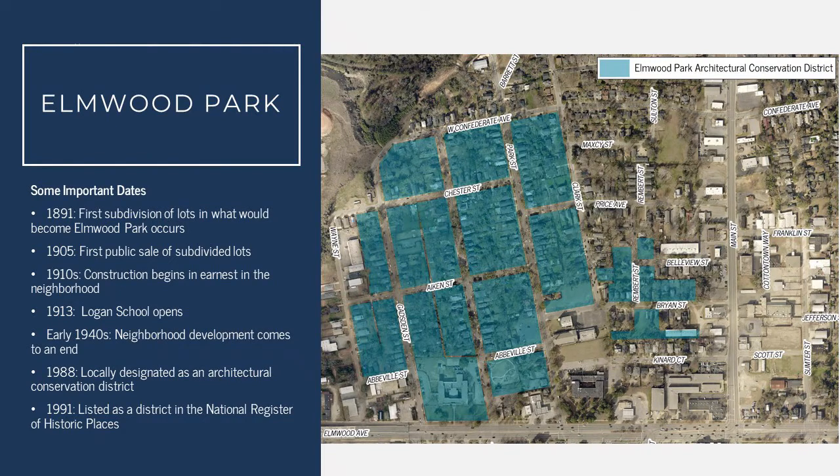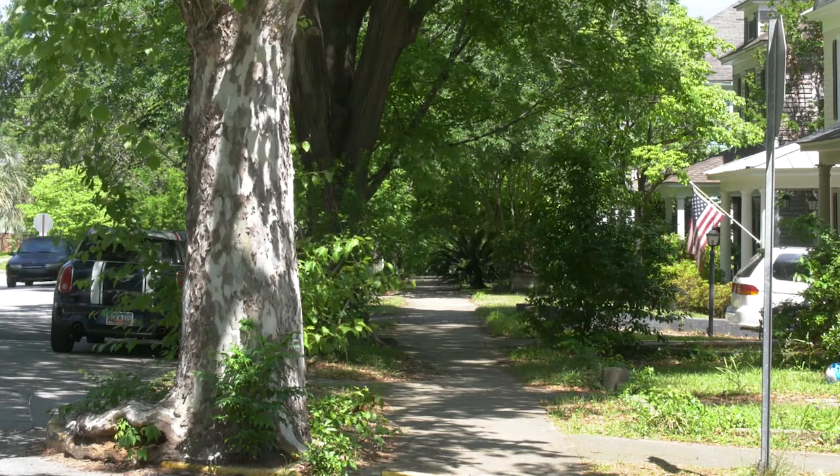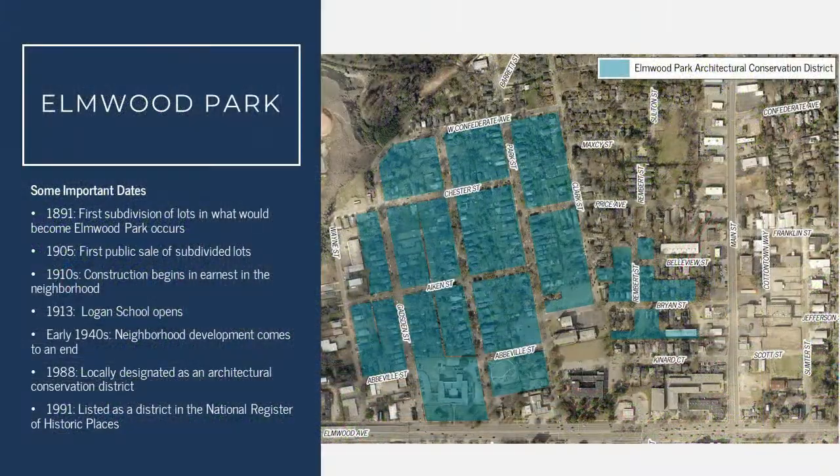First, we'll dive into a little bit of the history of Elmwood Park, starting with the 1891 subdivision, which was the first subdivision of lots in the area that would become Elmwood Park. 1905 was the first time that lots were sold at public auction in the Elmwood Park area, and it was also around this time that Charles Logan, a prominent property owner in the area, passed away. Logan set aside land in his will to be used for public school purposes. This also spurred the South Carolina State Fair Association, which had been operating in the area, to move their operations to their current location on Rosewood Drive. That spurred some of the development in Elmwood Park, and by the 1910s, construction had begun in earnest in the area and continued through the 1920s and 30s.